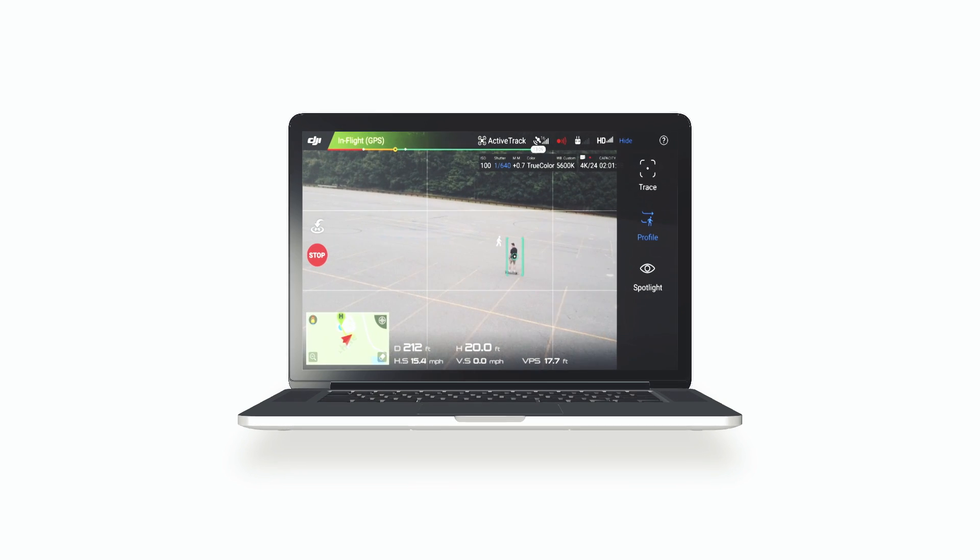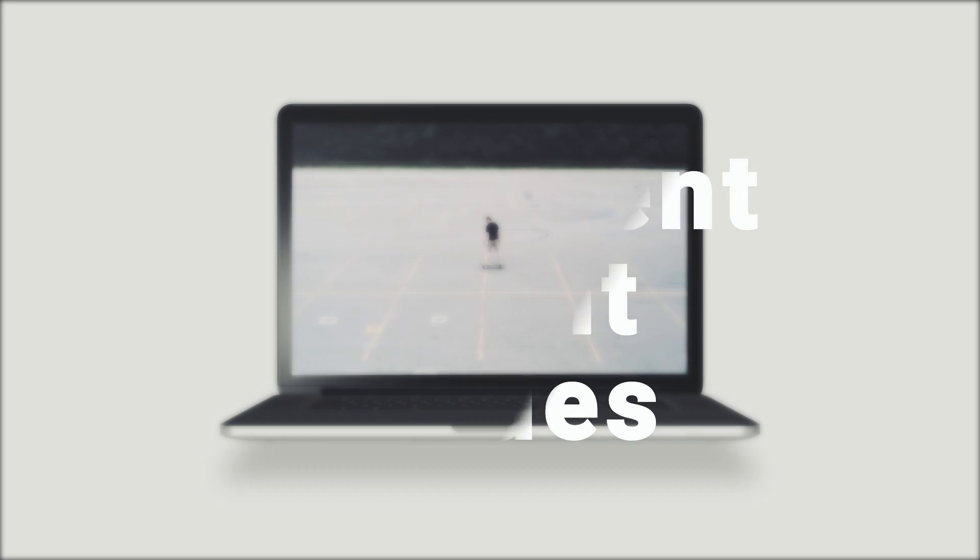We all know about DJI's intelligent flight modes, but the question we're asking today is: can we beat them?